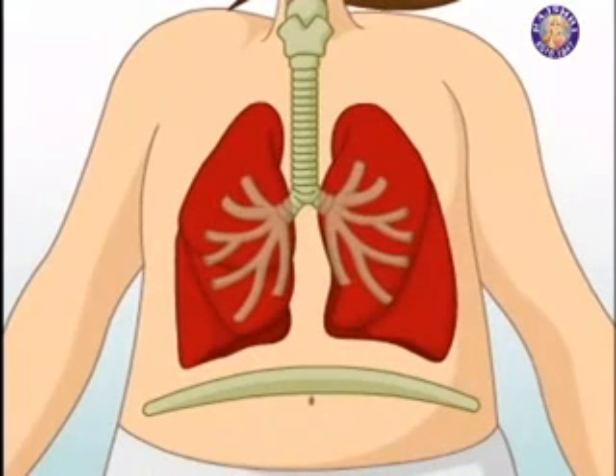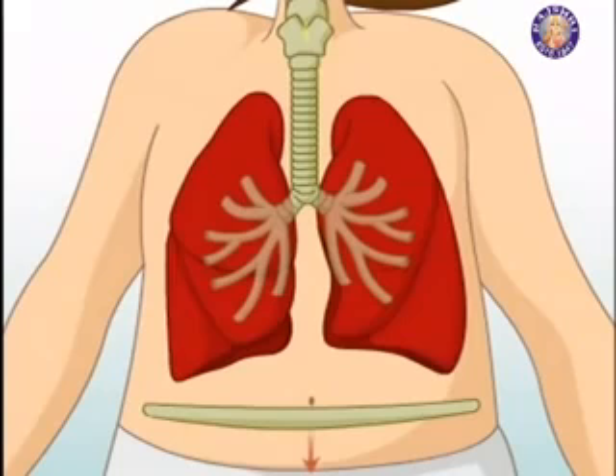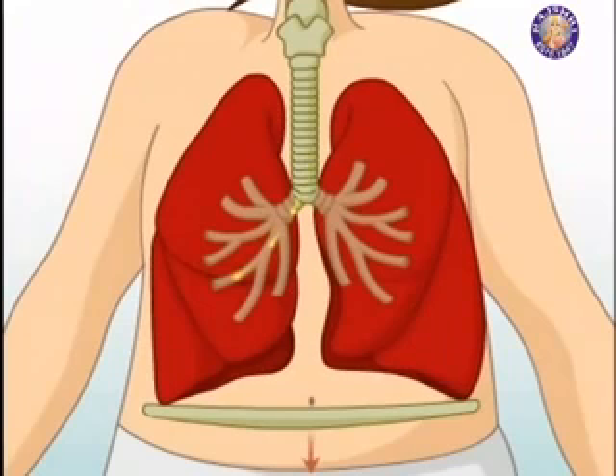The diaphragm is a muscle beneath the lungs that helps move air in and out of your body. When you breathe in, the diaphragm contracts, pulling air in through your nose and your mouth through the trachea, inflating the lungs just like a balloon.